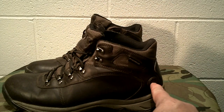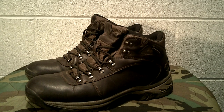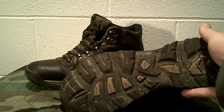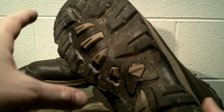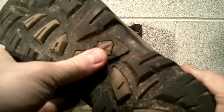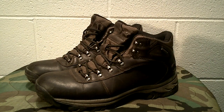It looks identical — a couple of minor differences, like this one has the 50 Peaks logo. Either way, they're waterproof and a chocolate brown color. The soles are still good. I like this sole pattern because it can get a little mud in it, but nothing like a lug pattern that really holds mud. They're pretty grippy on surfaces.